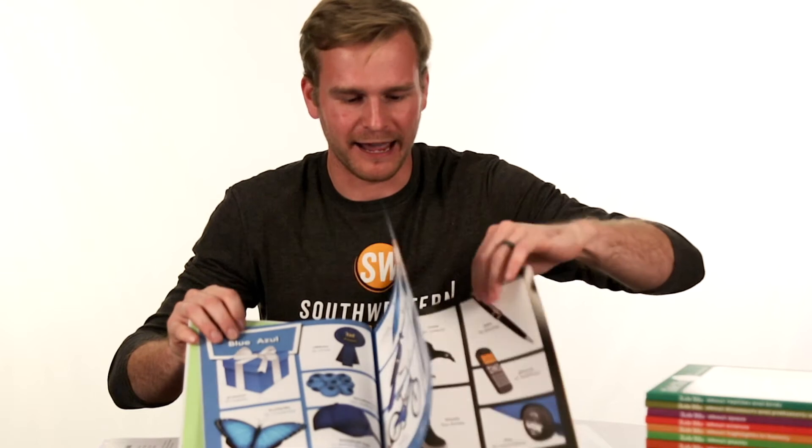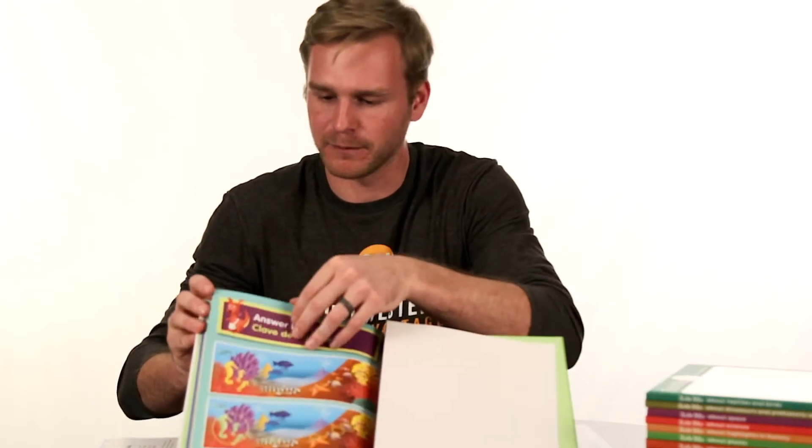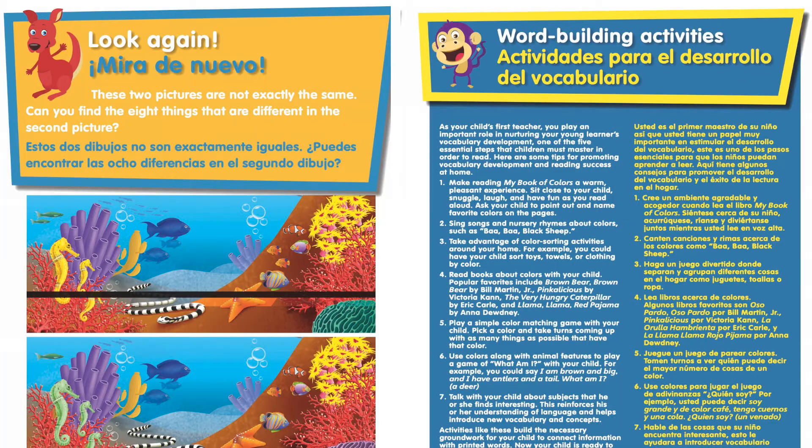What's really exciting about every single one of the books here is that we have Look Again games and really cool word building activities for the parents and the kids, which are both in two languages — Spanish and English — as well as the whole system of these four books.